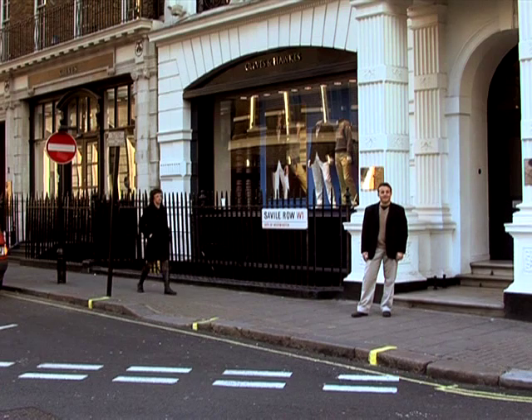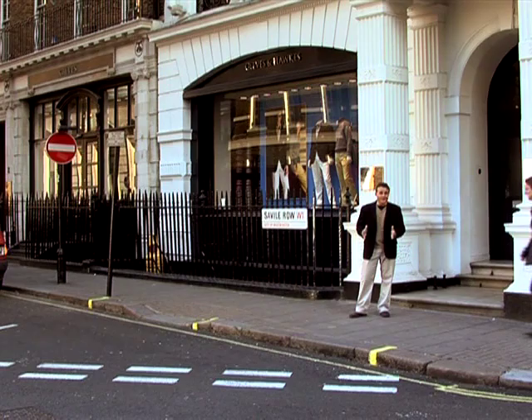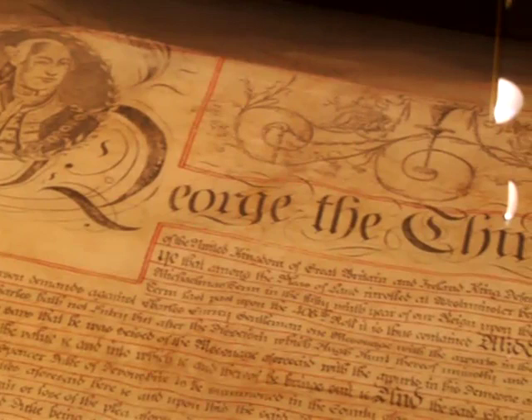Number one, Savile Row used to be the headquarters of the Royal Geographical Society and it was here that Dr Livingstone was laid to rest before being buried in Westminster Abbey. Now if you're looking to buy a new suit, Savile Row is the place to come to. Since the 1800s it's been home to the top names in the bespoke tailor business, including Geeves and Hawks, who have held a number of royal warrants since the reign of King George III.